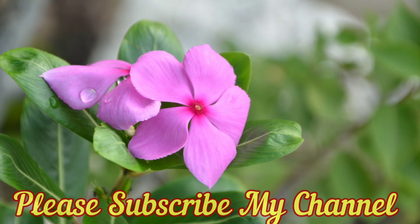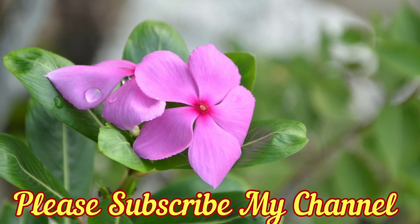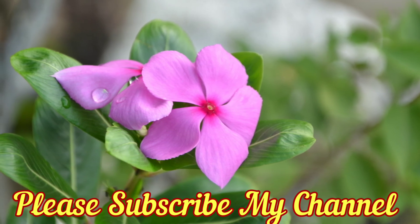Thank you for watching and don't forget to subscribe to my channel for more videos. I will be coming back with my next video very soon.